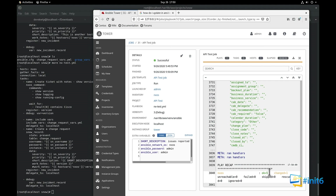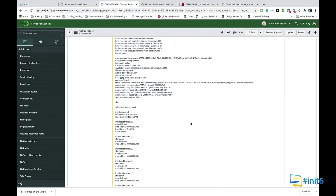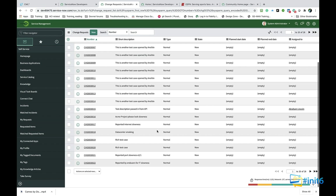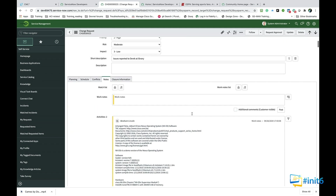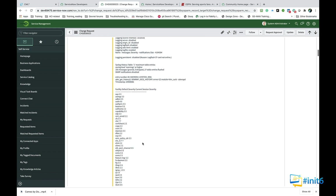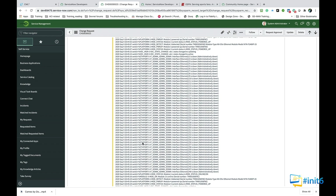Everything's been done — successful. Let's go back and see what ServiceNow looks like. Finding my ticket: 'issues reported by Derek at the library.' Going into this ticket — look at this. Formatted with all the ticket information for this device, my Nexus switch. Again, this is a demo — but I hope you're impressed.